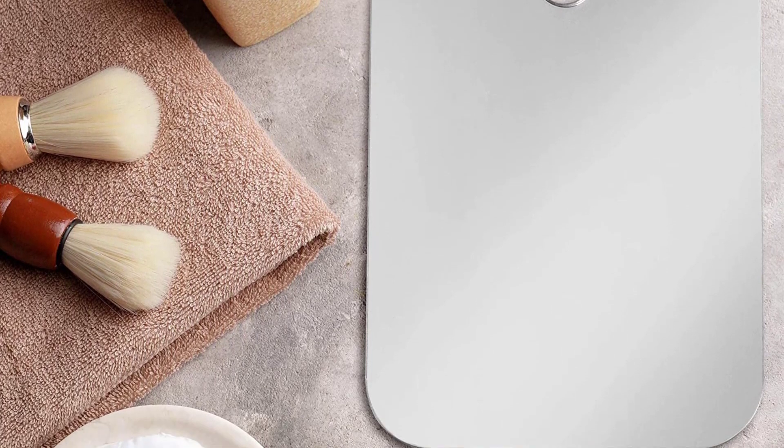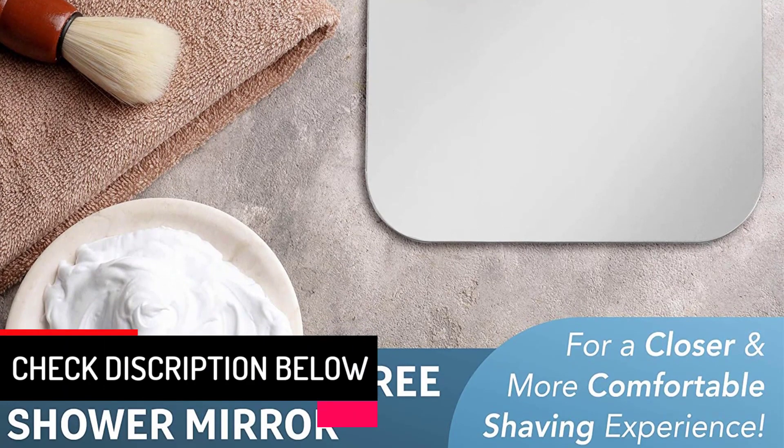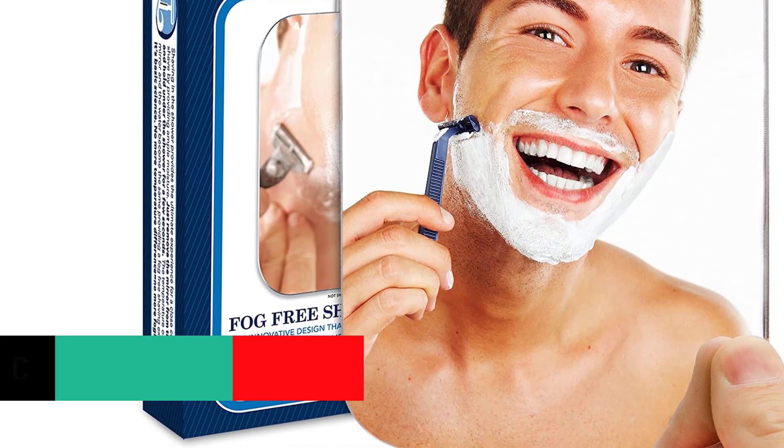It will gently remove the spots and dirt on the mirror. Do it regularly to keep your shower mirror looking new. The Deluxe Shave Well Shower Mirror is a simple but nice shower mirror — it is fog-less and comes with an adhesive hook.